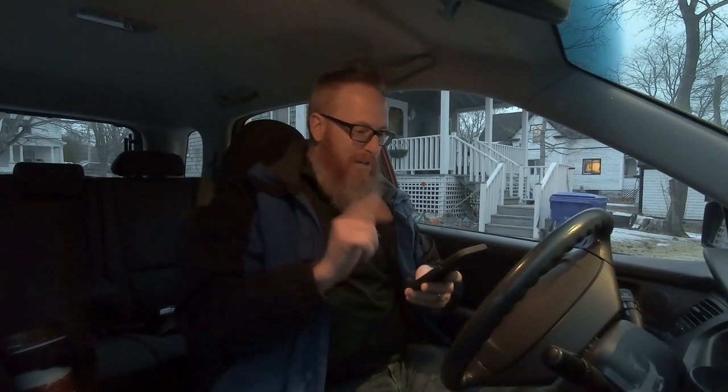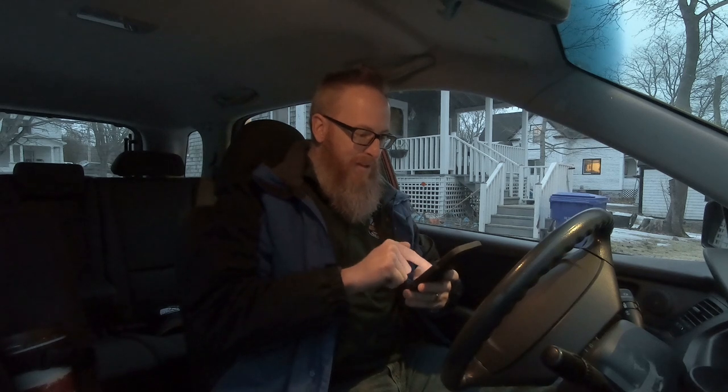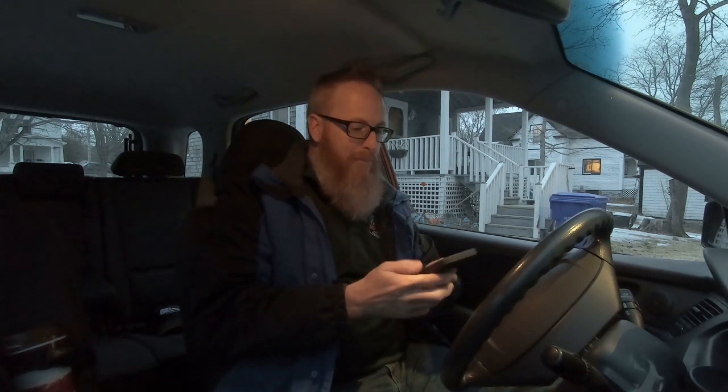Howdy folks, welcome back to the channel. This morning, as you've seen me do in the past, I'm going to be ordering my breakfast from Tim Hortons using the Tim Hortons app. The reason I'm using it this morning is because yesterday a customer gave me a $25 Tim Hortons gift card, so I thought that was pretty cool. I'm going to treat myself to some breakfast at Tim Hortons — stay tuned.